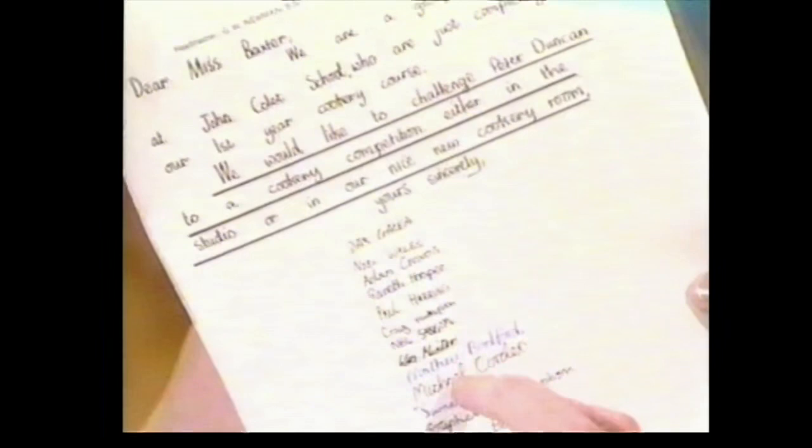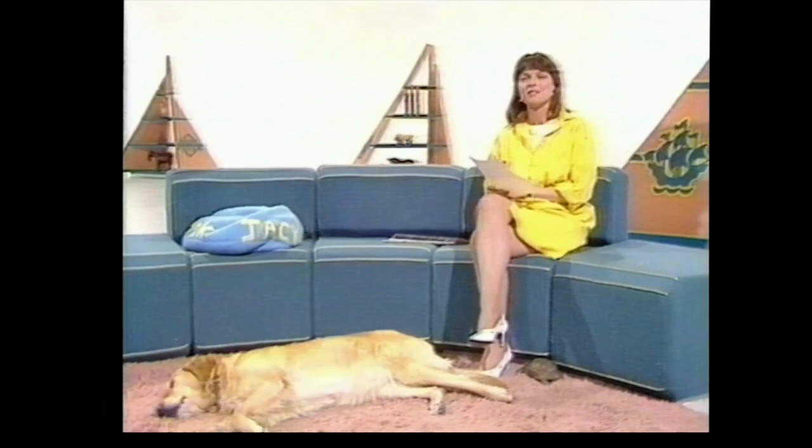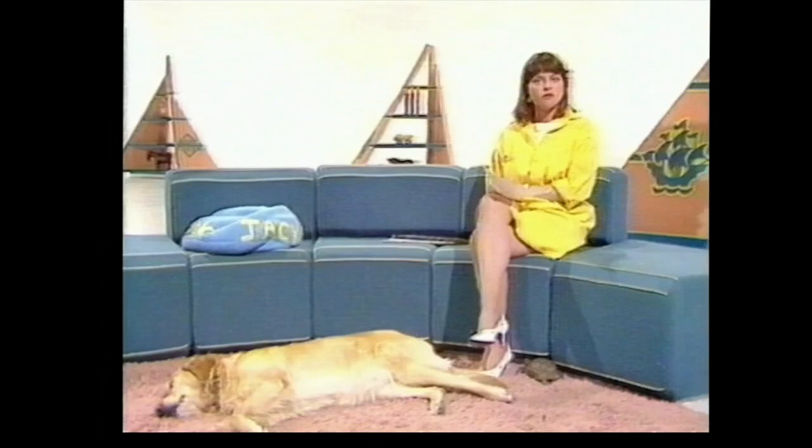Either in the studio or in our nice new cookery room — this has been signed by the entire class. After a challenge like that, what could he do but pick up the gauntlet, or in this case the oven glove, and meet the boys on their home ground? The cookery teacher and referee was Mrs. McGuire.